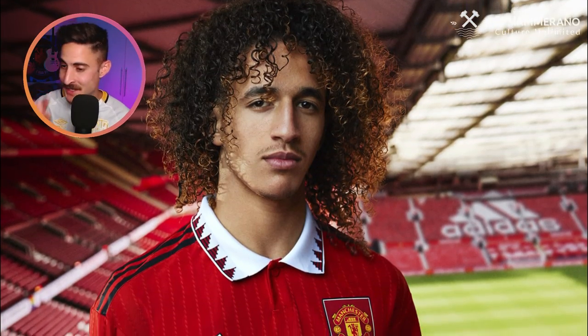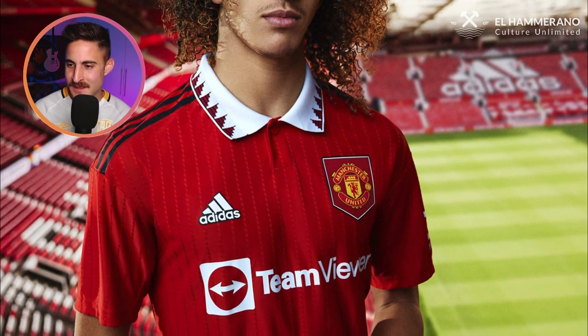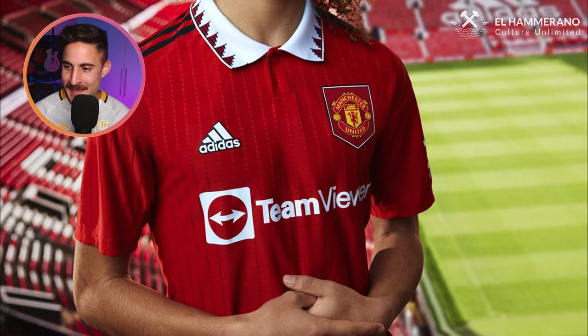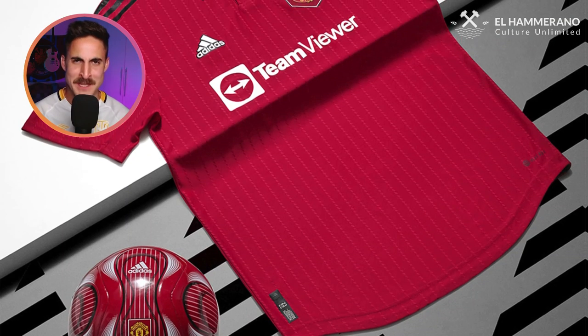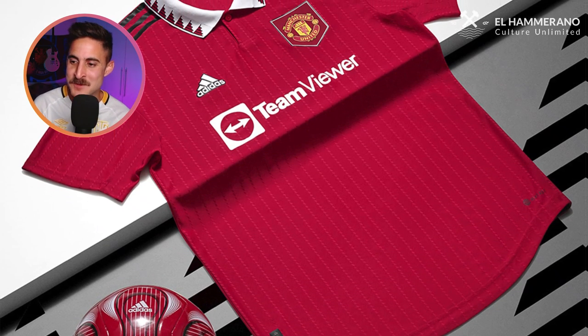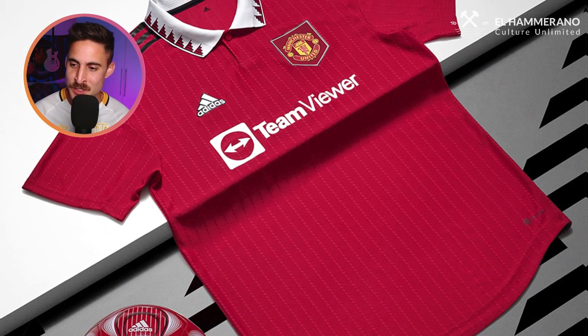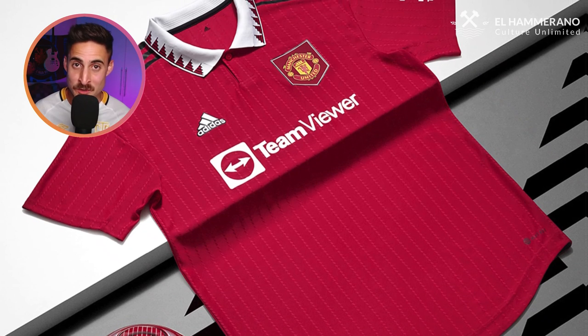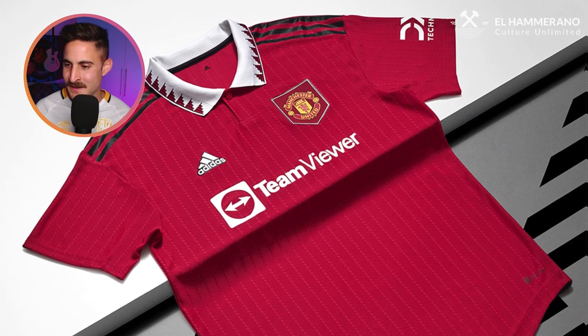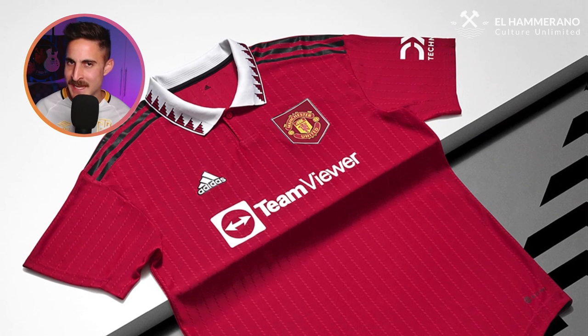Now we've got Manchester United. I'm going to throw it back to what I said about the Arsenal jersey — Adidas is doing the same thing for their templates. They've got that interesting design on the collar, which is pretty cool. This reminds me of their Umbro jersey when they won the treble, with the black Umbro branding down the sleeve. I dig it — this one gets a thumbs up from me.